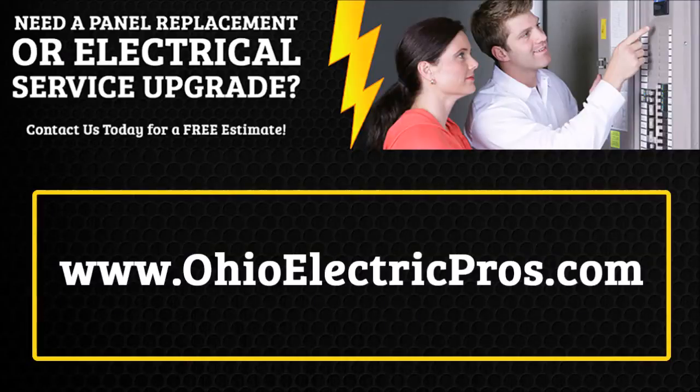Need an electrical panel replacement or electrical service upgrade? If you live in an older home and have encountered blown electrical fuses, tripped breakers, flickering lights, or unexplained power outages when using more than one appliance at a time, chances are you may need an electrical service panel upgrade.